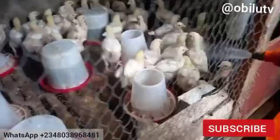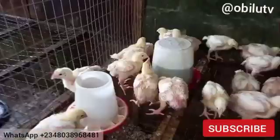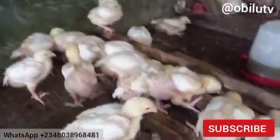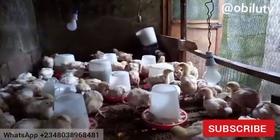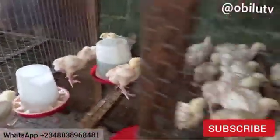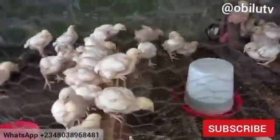The birds are not happy about being sprayed, but we just got to do what we got to do. One funny thing about broilers is that when they feel stressed, they take all their anger out on the feed — they quickly rush to where they feed and then they rush the feed.